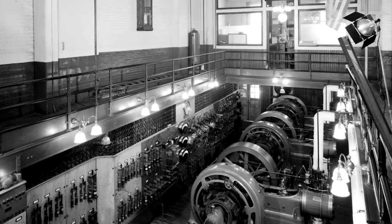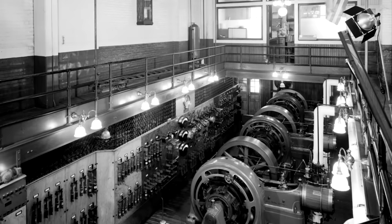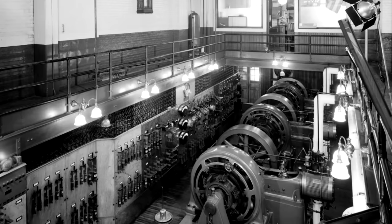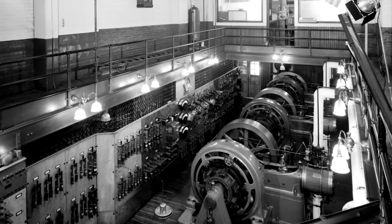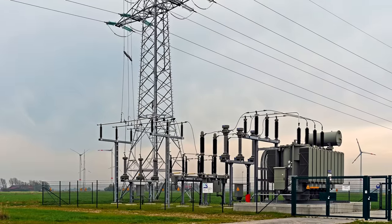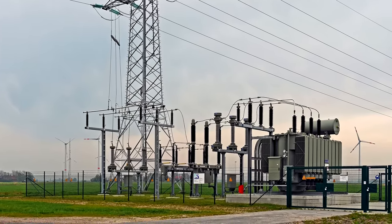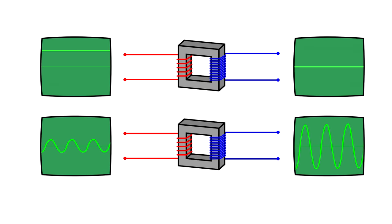The major advantage of AC power is that it's easy to step up or down voltages, a critical part of efficiently and safely moving electricity from producer to consumer. The device that performs this important role, called a transformer, is as simple as a pair of coils next to one another. A varying voltage in one coil induces a voltage in the other coil proportional to the number of turns in each one. If the current doesn't vary, like in direct current, the transformer can't do any transforming.